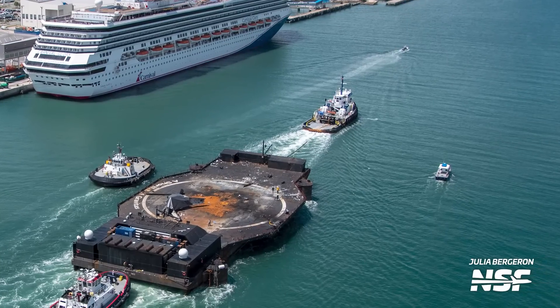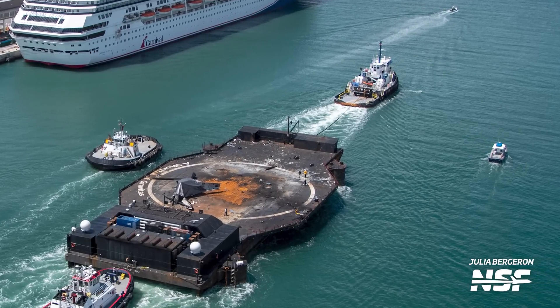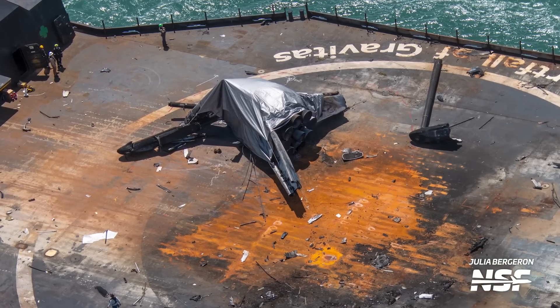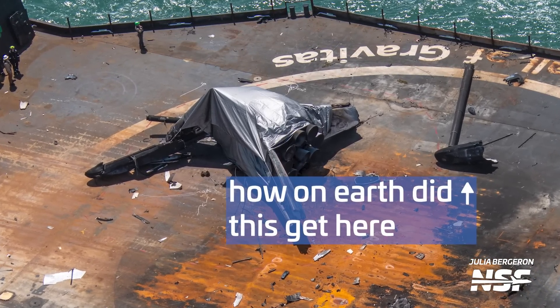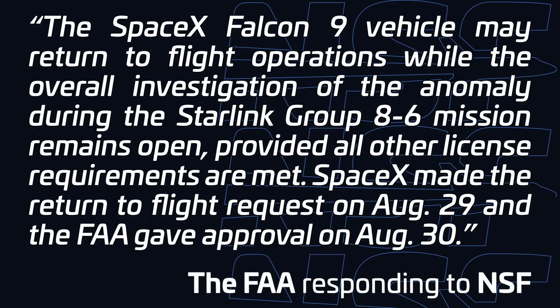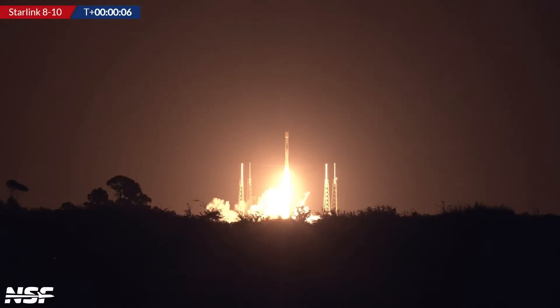NSF's Max Evans and Julia Bergeron witnessed the arrival from a helicopter, and their photos revealed the extent of the damage. Besides a lot of debris, all that was left of the booster was a badly damaged engine section with a few bits of landing legs still attached to it. As the investigation into the anomaly is still ongoing, we don't have any word on the cause just yet. But whatever it was, it didn't stop SpaceX from flying. The FAA approved the company's request to return to flight and allowed SpaceX to launch a double-header of Starlink missions only three days after the failure.